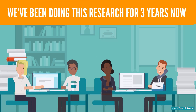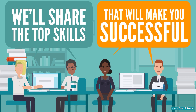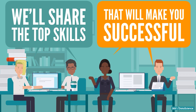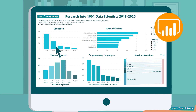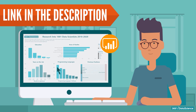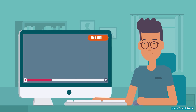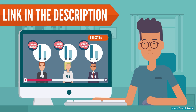We've been doing this research for three years now, and in this video, we'll share the top skills that will make you successful in this super competitive field. We've also created a very cool and interactive Power BI dashboard, so if you prefer to analyze the data yourself, the link's in the description. We've got another video where we make a comparison between the last three years, which we have also linked in the description. In this video, we will focus on the year 2020.